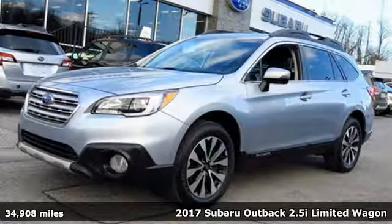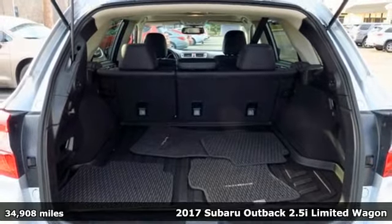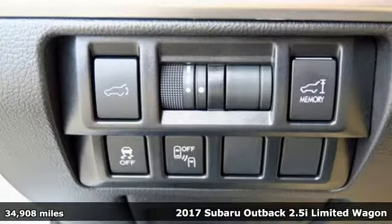It's a 2017 Subaru Outback, engineered for the road less traveled. It comes with the features you need and, better yet, want.